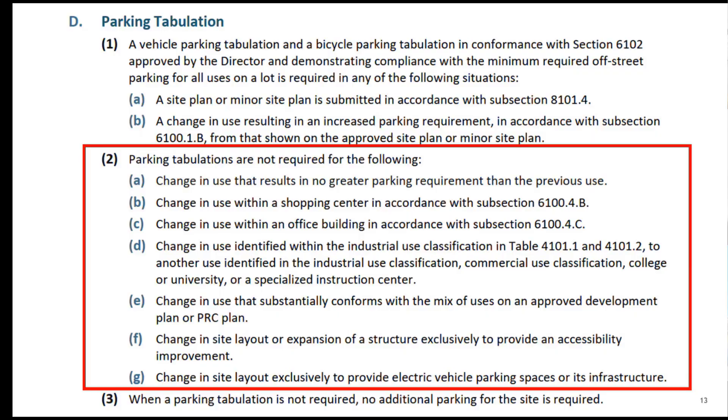In current requirements, there's a lack of clarity defining when a tabulation is required. Tabulation is expected on a site plan; however, the question of whether a tabulation is required during the permitting process has created confusion for submitters. Even staff becomes confused about the need for tabulations when considering use changes.